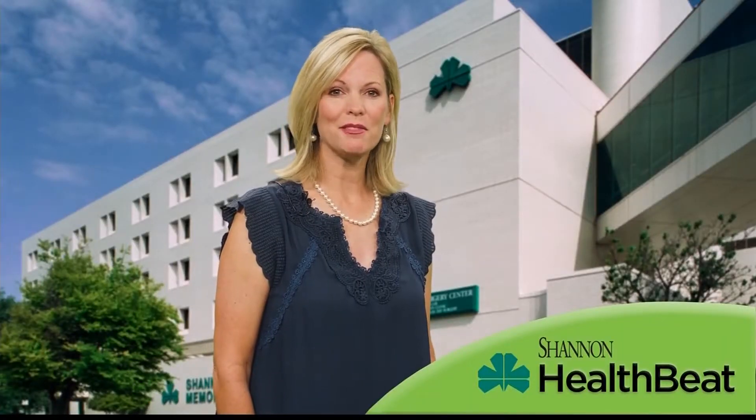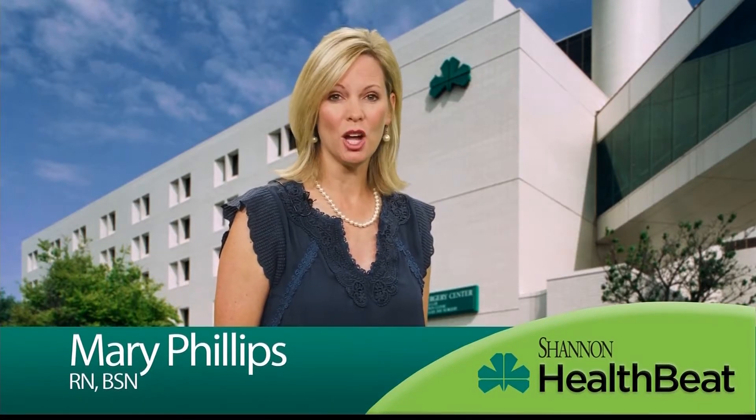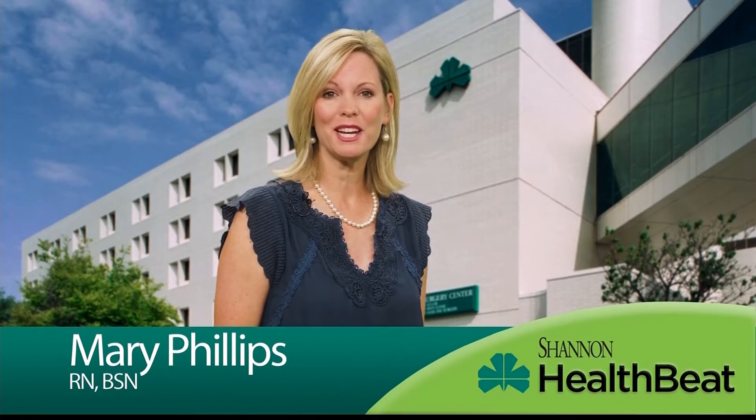Healthbeat, brought to you by Shannon Medical Center and Shannon Clinic. Bronchoscopy is an evaluation of the paths and airways of the lungs. It can be used to identify nodules, infections, cancers, and other abnormalities on patient scans.